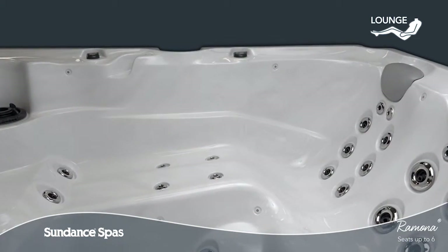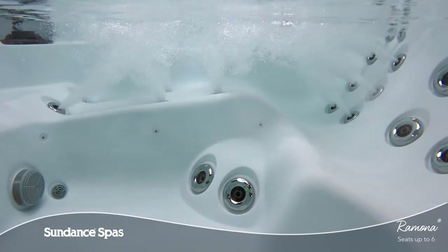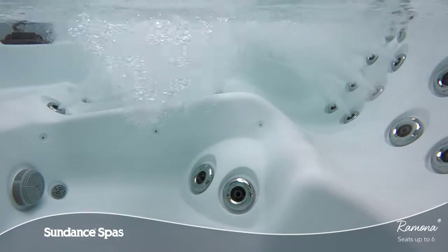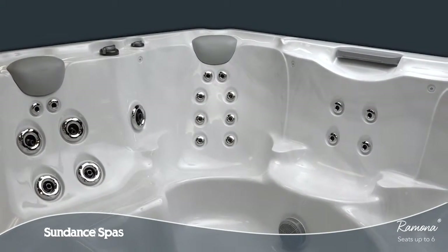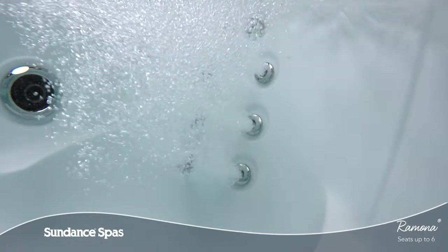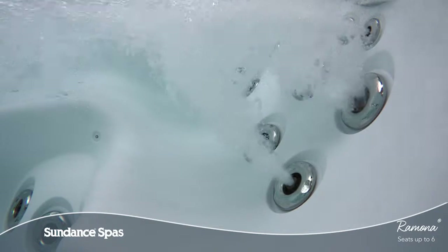In the lounge seat, you can melt your cares away with neck to toe therapy while relaxing in a reclined position. Throughout the spa, seats in many sizes, configurations and jet formations for the neck, back and legs soothe muscles and release knots to renew your body every day.